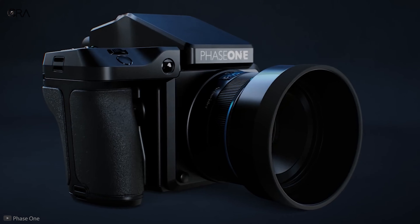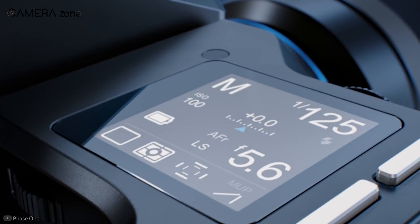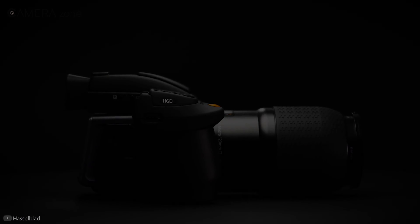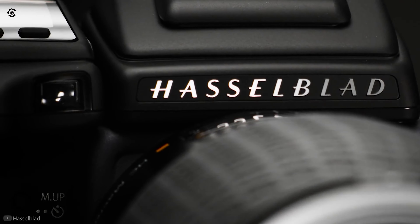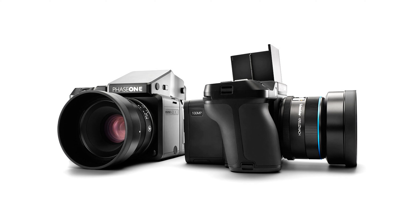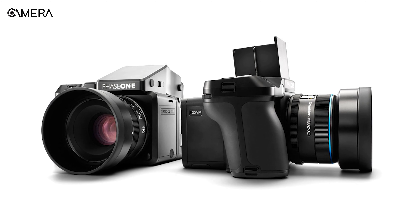A 100-megapixel camera is one of the most advanced innovations by camera manufacturers. It created a lot of rumors before being offered on the market. People were confused whether it could be brought to light from the mock-up concept. Back in 2015, Phase One was the first camera manufacturer to reveal the concept of 100-megapixel camera sensors.